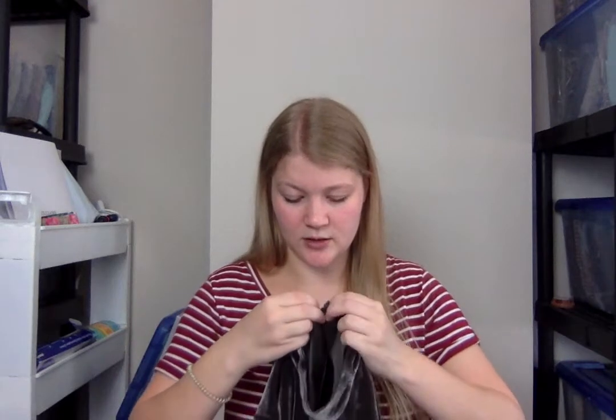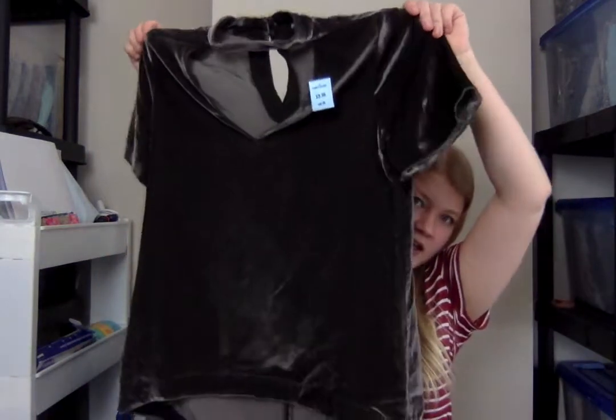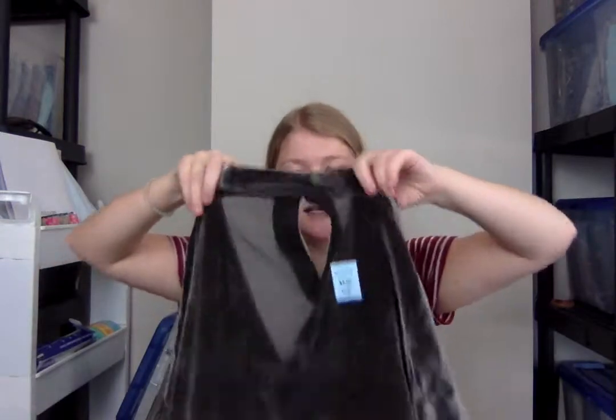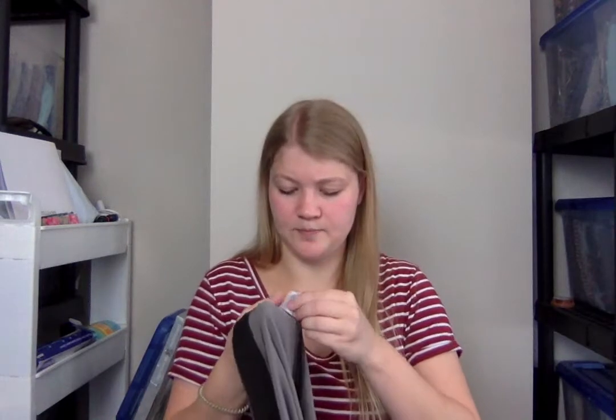This is a Madewell top — a crushed velvet V-neck with one of these little choker necklines. It is a slightly older style, size extra small, and this was $3.99, so I only paid $3 for this. It's from Holiday 2017, so it's on the older side, but I still think it's a cute style that someone will want.